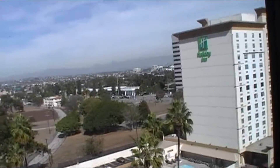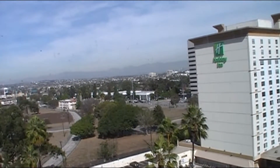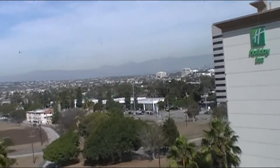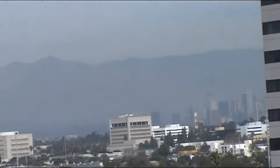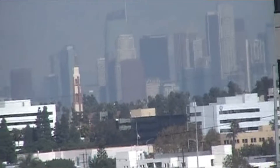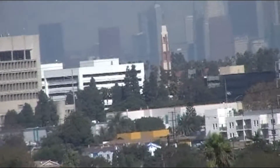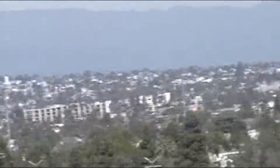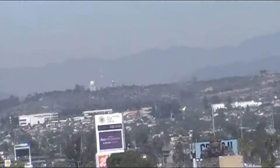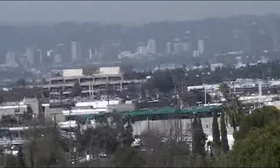Here we are from our hotel room, it's one o'clock in the afternoon. We're on our way over to downtown LA — that's where we're going to do our five-hour tour of the whole area. It's pretty close to the airport and goes around the hills there.